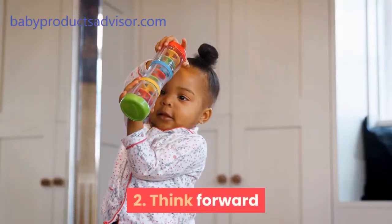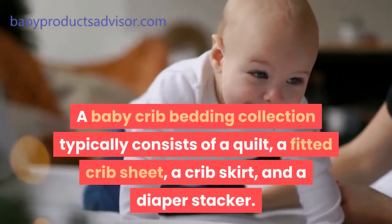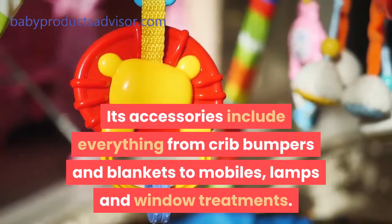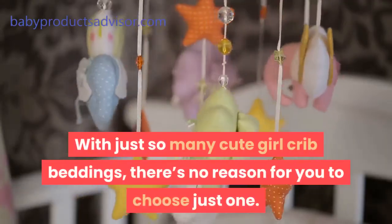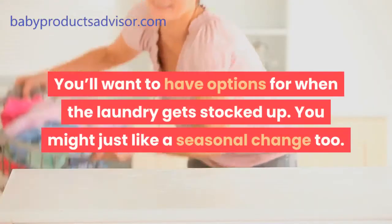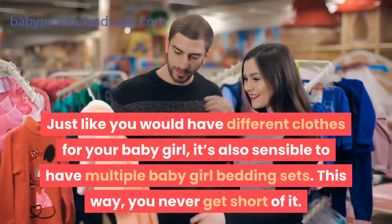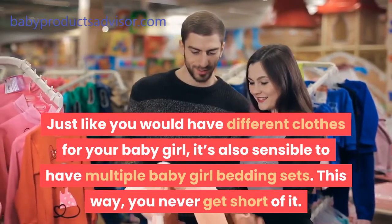Tip 2: Think forward. A baby crib bedding collection typically consists of a quilt, a fitted crib sheet, a crib skirt, and a diaper stacker. Its accessories include everything from crib bumpers and blankets to mobiles, lamps, and window treatments. With just so many cute girl crib beddings, there's no reason for you to choose just one. You'll want to have options for when the laundry gets stacked up. You might just like a seasonal change too. Just like you would have different clothes for your baby girl, it's also sensible to have multiple baby girl bedding sets so you never run short.